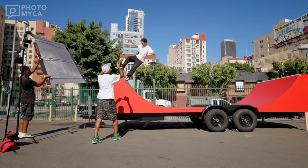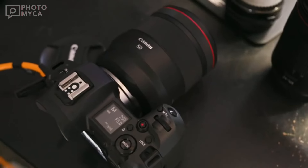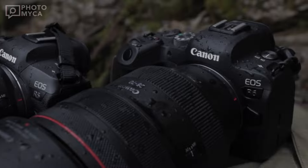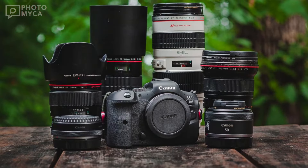Meanwhile, in the comments, beginners are asking questions about lenses. If you are a beginner, you should choose the right lens depending on what you are doing. If you want, we can make a video on how to choose a lens for beginners. In the meantime, you can check Canon's current lens prices at the link in the description.